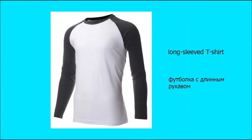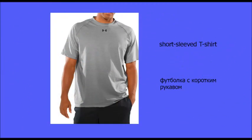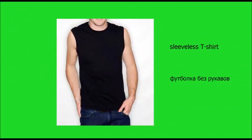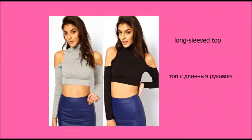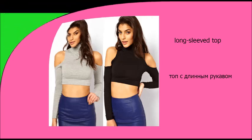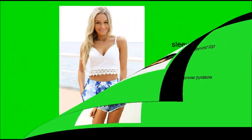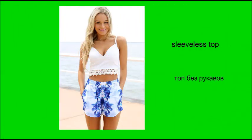Long-sleeved T-shirt. Short-sleeved T-shirt. Sleeveless T-shirt. Long-sleeved top. Short-sleeved top. Sleeveless top.